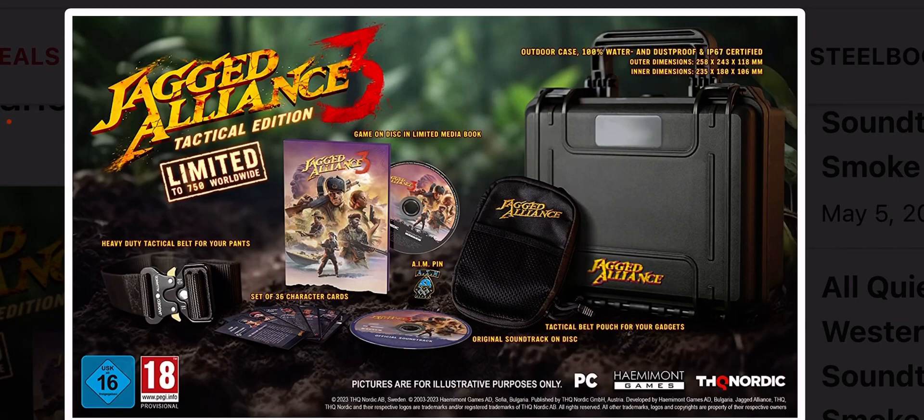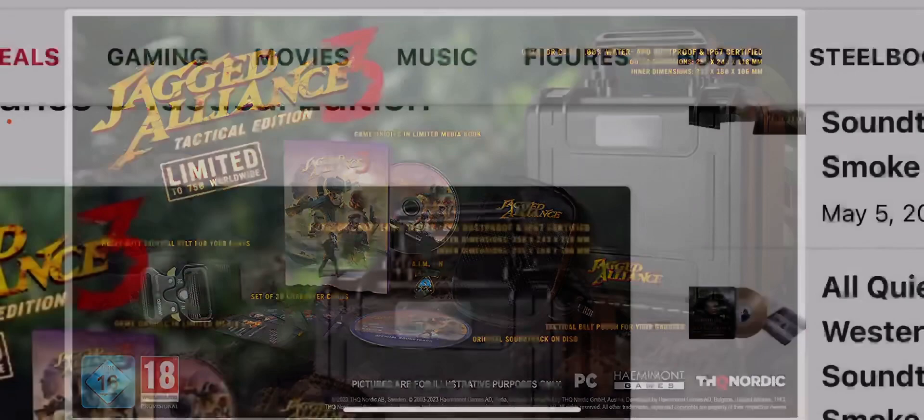Interior dimensions are 235 by 180 by 106mm — pretty good size and looking pretty dope. Contents include a tactical belt pouch for your gadgets, an original soundtrack on disc, an AIM pin which is looking dope, the game on disc, a limited media book with really nice artwork, and a set of 36 character cards. There's also a heavy duty tactical belt for your pants.